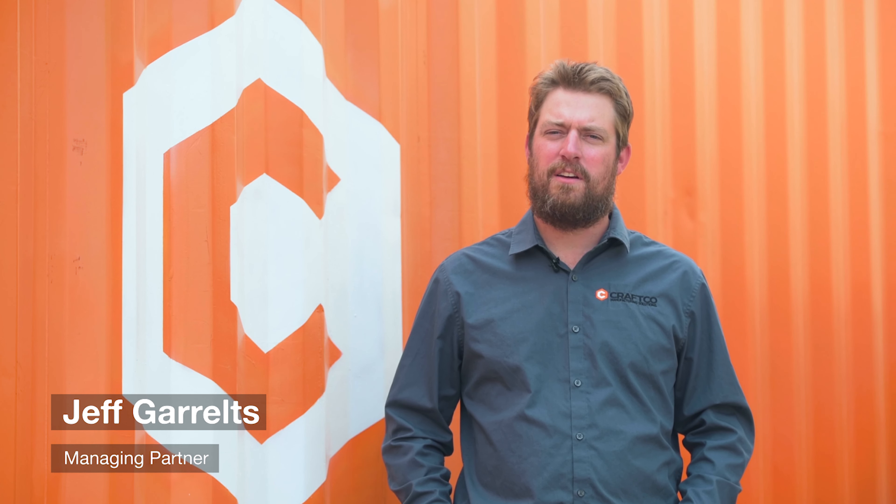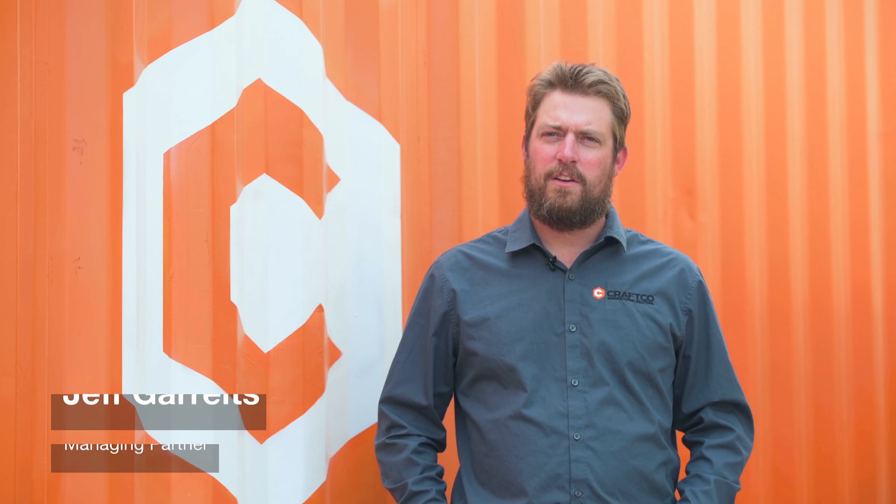This is Jeff Garaltz, a managing partner at Craft Co. in Sheridan, Wyoming. We are a manufacturing facility here that focuses on custom metal manufacturing. We don't make a product of our own — we work for anybody and everyone that needs something built for them.